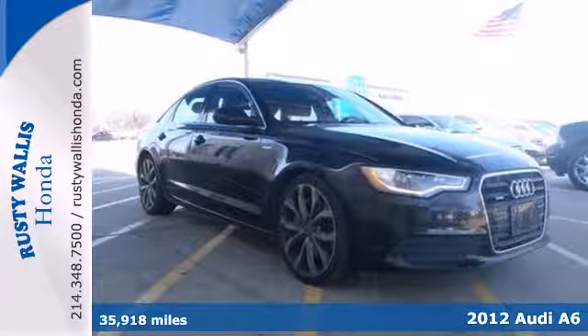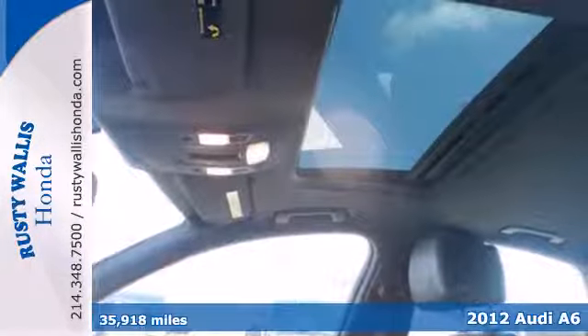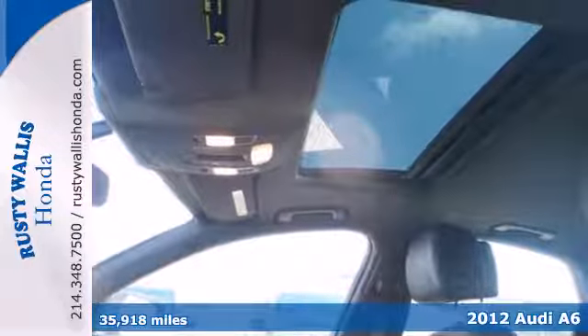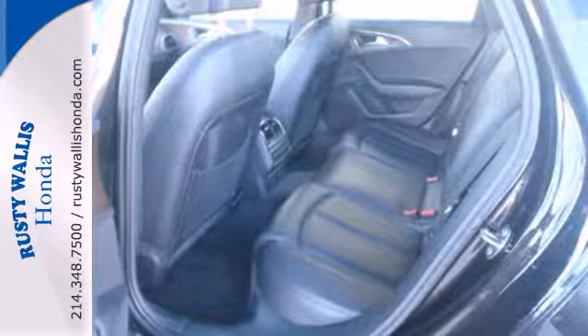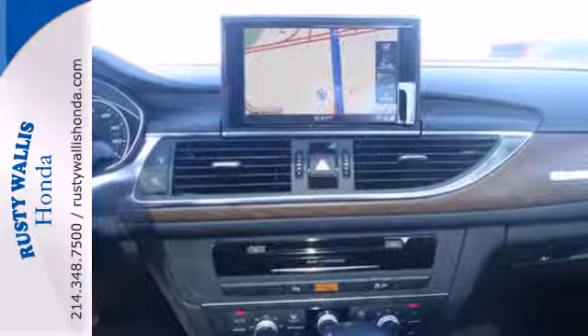Here's a 2012 Audi A6. Charge forward with power and confidence in this Audi. Feel secure with a low tire pressure warning, multiple airbags, stability and traction control, and anti-lock brakes.